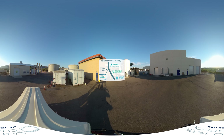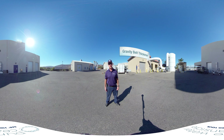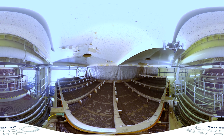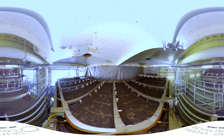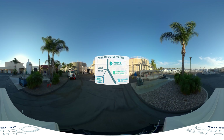We're standing outside the gravity belt thickener building. Let's go inside and take a look. The solids come in and hit the conveyor — we add a little bit of polymer. As you can see, everything is very wet; the solids are less than 1%. As we add the polymer and it travels down the conveyor through the chicanes, it will thicken up to about 7% solids before being pumped into the digester.